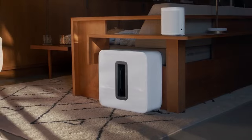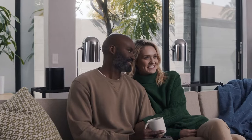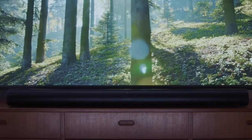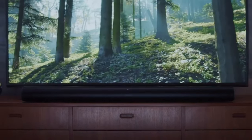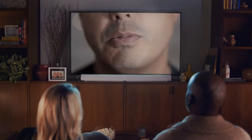They can pair multiple Arcs together for more extensive living areas that want whole-home surround sound. Still, even without it, there's nothing stopping people from purchasing this unit on its own and enjoying both crisp, clean audio quality and a sleek design that looks right at home anywhere.